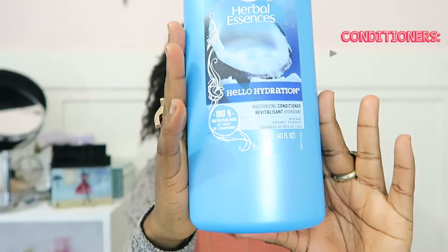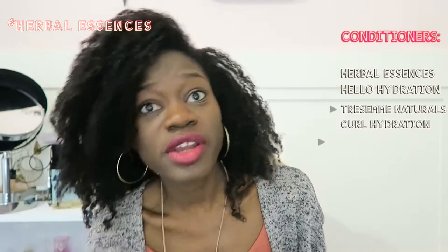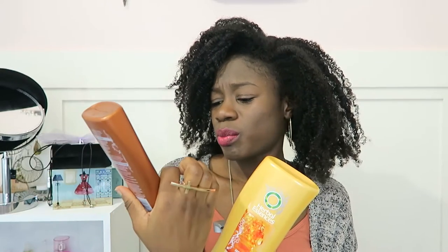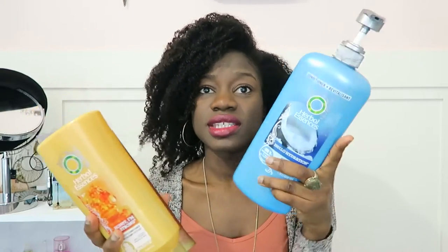For rinse-out conditioner, I've been loving the Herbal Essences Moisturizing Conditioner — it has great slip. If I'm not using that, I use the Tresemme Naturals Curl Hydration. I also pick other Tresemme products when I'm in the aisle; I basically pick anything that looks good to me at the time. This is definitely a staple.